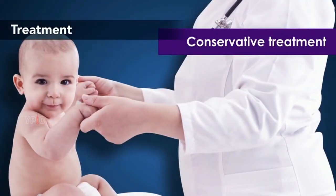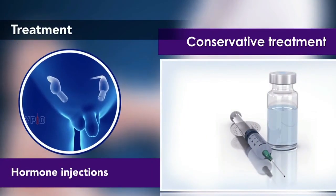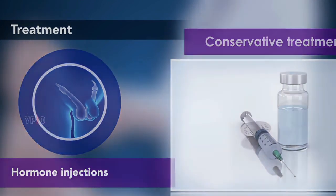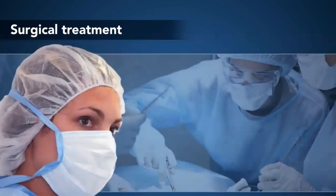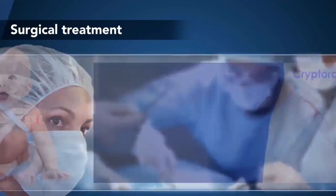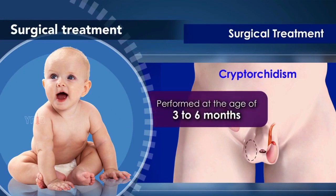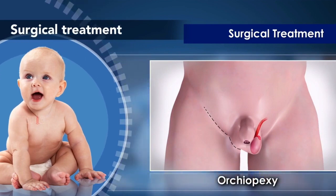Conservative Treatment. Your child may be treated conservatively with hormone injections to bring the testicle down into the scrotum. Surgical Treatment. If hormone therapy does not help, then surgery may be indicated. Surgery to treat cryptorchidism is usually performed at the age of three to six months through orchiopexy or orchidectomy.